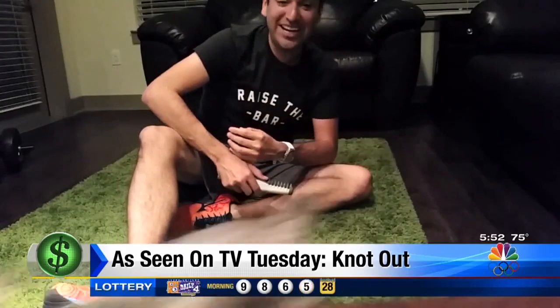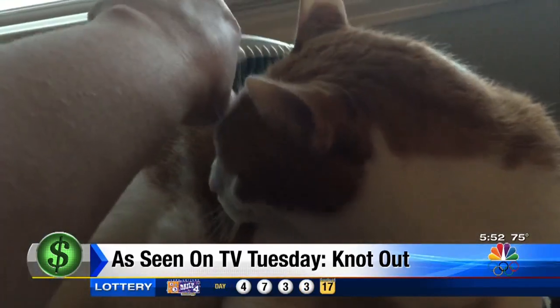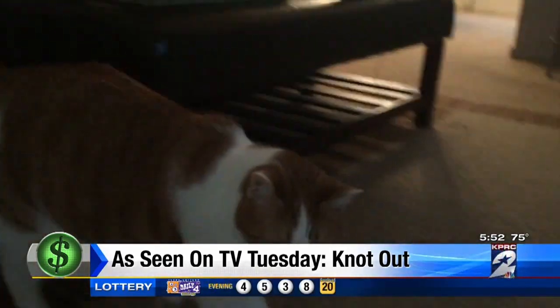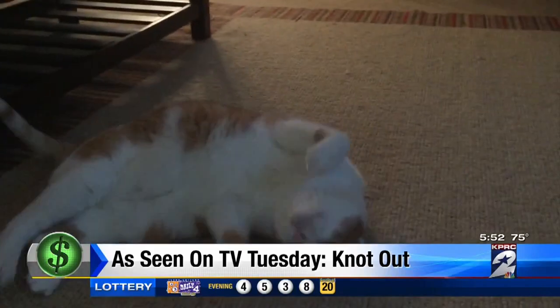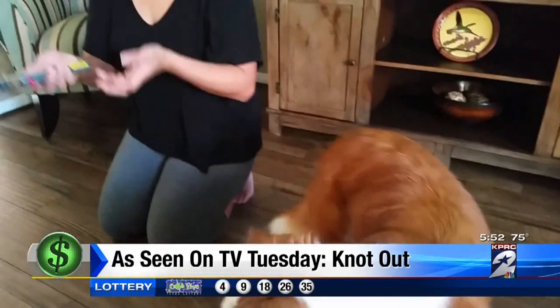You're all right. One out of three knots is not a glowing endorsement. And Tex's mom said she would not pay the $14.99 for the product, even though it did its job.